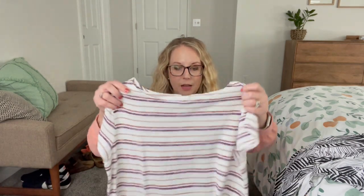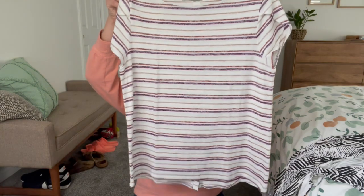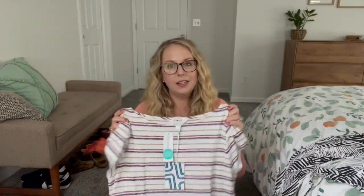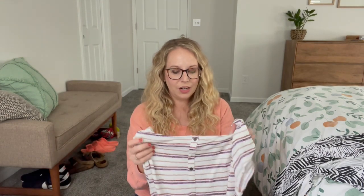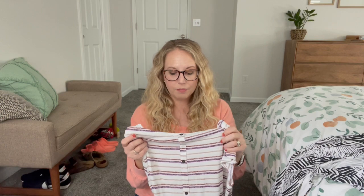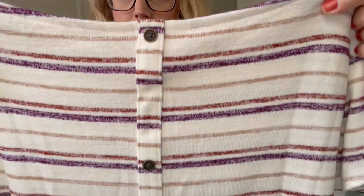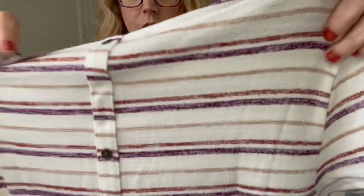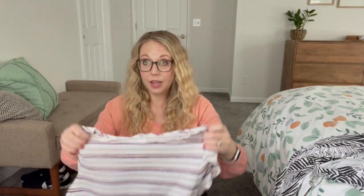Next is this Market and Spruce top — I totally see that 80s vibe in this one. I really like the colors; it has a little bit of a heathered look to it. The back has buttons. You can see it's a heathered pattern, but I do really like these colors and I totally see the 80s vibe in this.